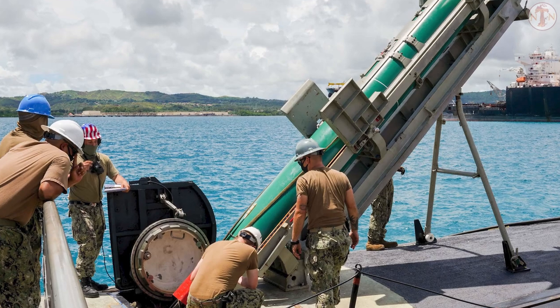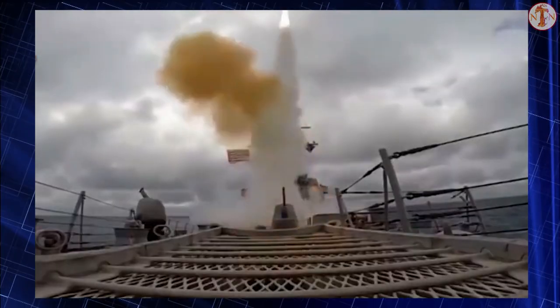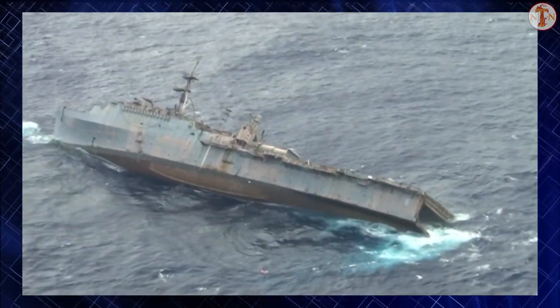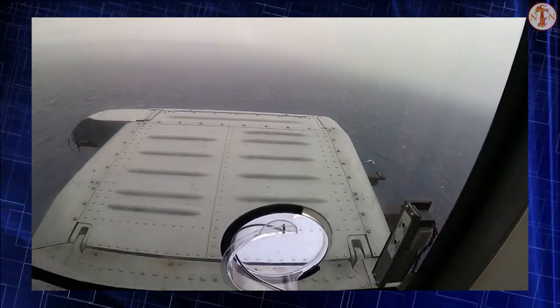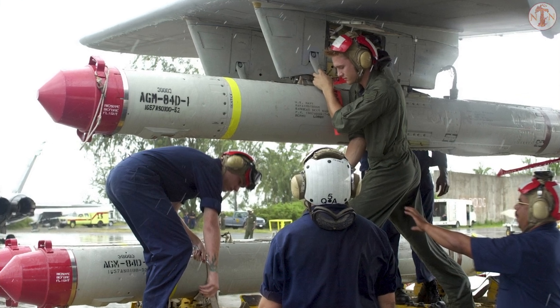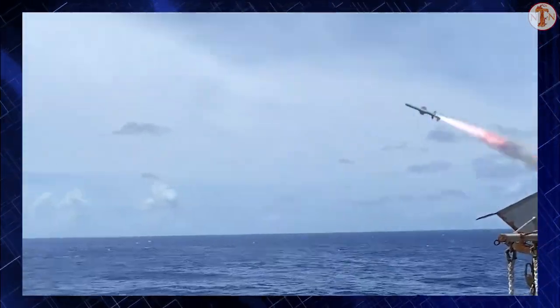The Harpoon is a subsonic, high-explosive, over-the-horizon, sea-skimming anti-ship missile. It tracks its quarry using active radar and detonates on contact. This missile is fitted with a heavy 221-kilogram penetration blast warhead. Propulsion comes from a Teledyne CAE J400-2-400 turbojet delivering 300 kilograms of thrust, allowing the Harpoon to cruise at about Mach 0.5, or 617 kilometers per hour.